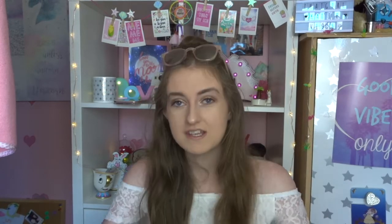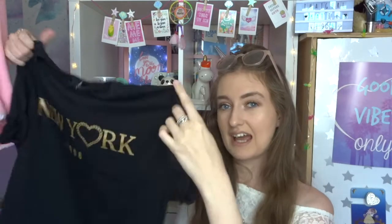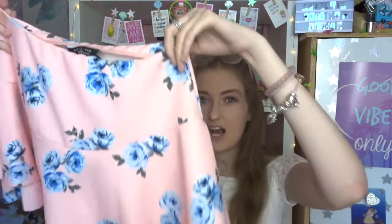Moving on to the two bits I got from New Look - both from the kids range, because I always prefer kids clothes and they're cheaper. The first is this little black crop t-shirt. I won't wear black at the moment because it's so hot, but hopefully by the time this goes up it'll be cooler. I think it was about six or seven pounds 99. It just says New York in gold writing with 1996 on it - really easy to wear, exactly the sort of stuff I love. It's in a 14 to 15 years.